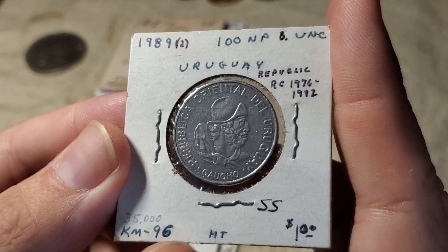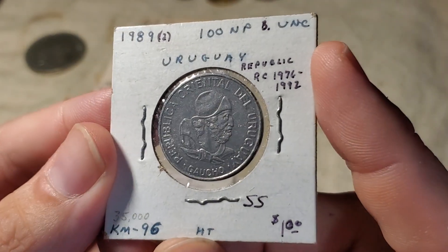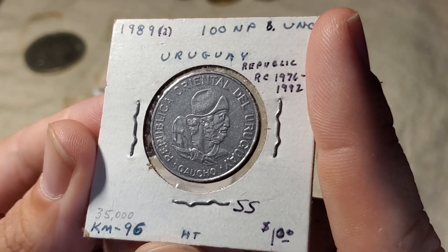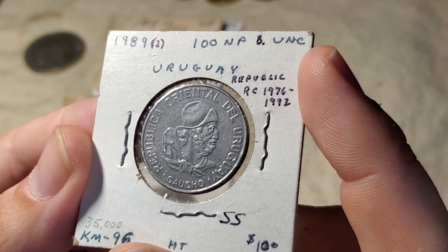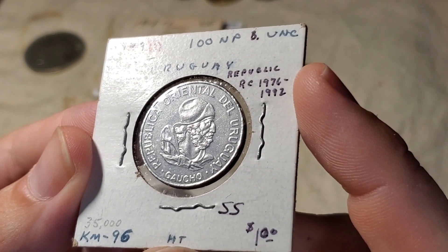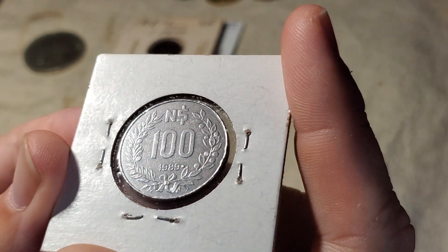The next dollar coin is going to be from Uruguay — it's the 100 new pesos. He's going to call this brilliant uncirculated. This one features a gaucho, who I guess is someone important in Uruguayan history. The mintage on this one — it's got a comma — so maybe 35,000 of these. Stainless steel for the metal. It even has the date of the Uruguayan republic from 1976 through '92. At one point the 'N' for 'new' was taken off, but this coin is dated 1989.